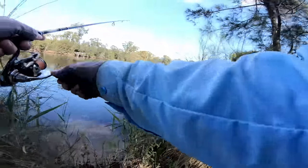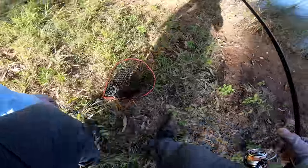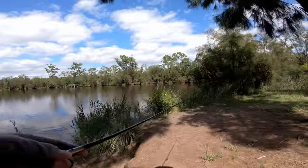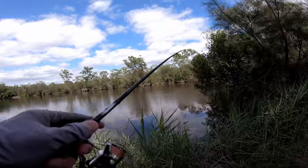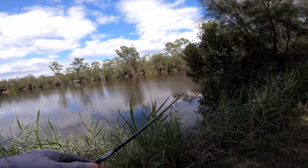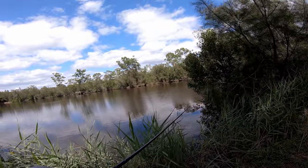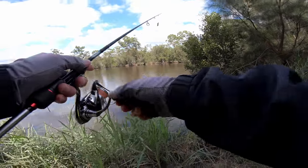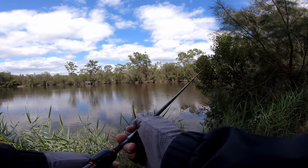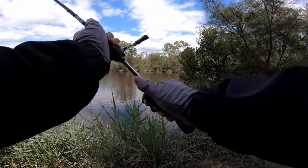There was nothing there on that cast. It was quiet at the first spot, but it didn't take long. That was a great hit, just right at the doorstep of my standing point here. That hit just sent a jolt of electricity.